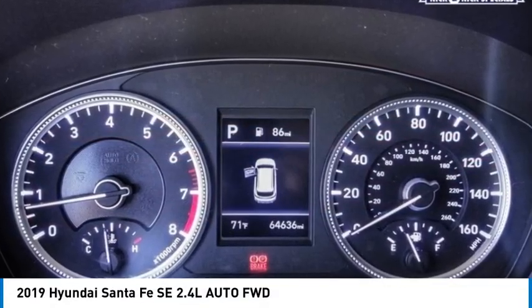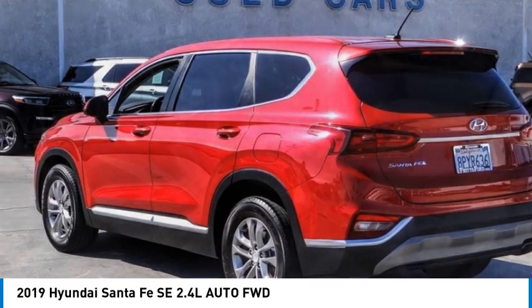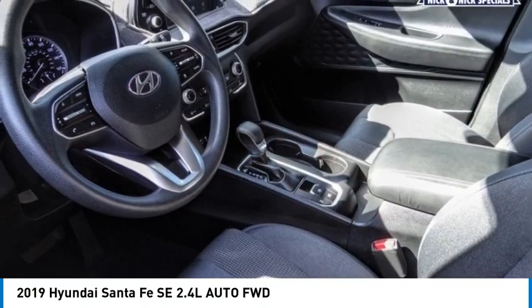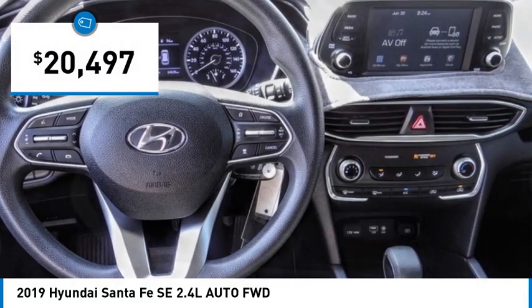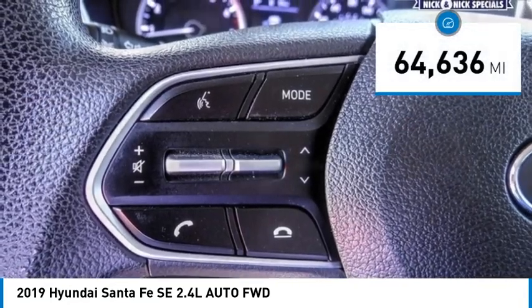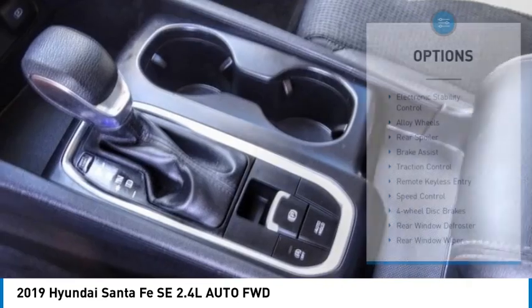Looking for the right vehicle? Check out the 2019 Santa Fe — style, quality, performance, value. Need we say more? And it is priced below $25,000. This vehicle has less than 65,000 miles.